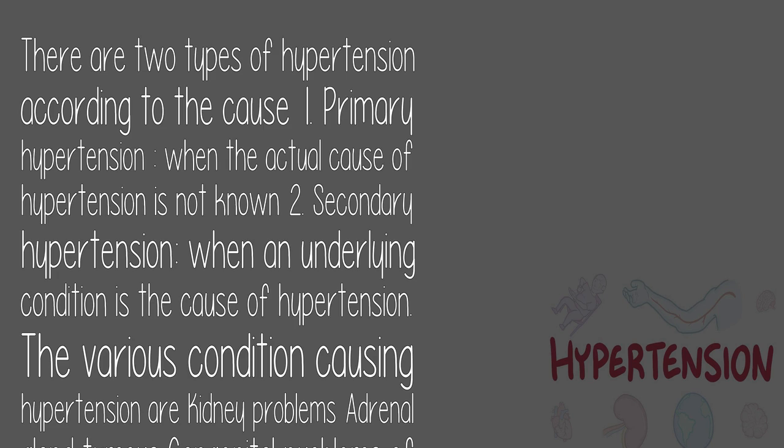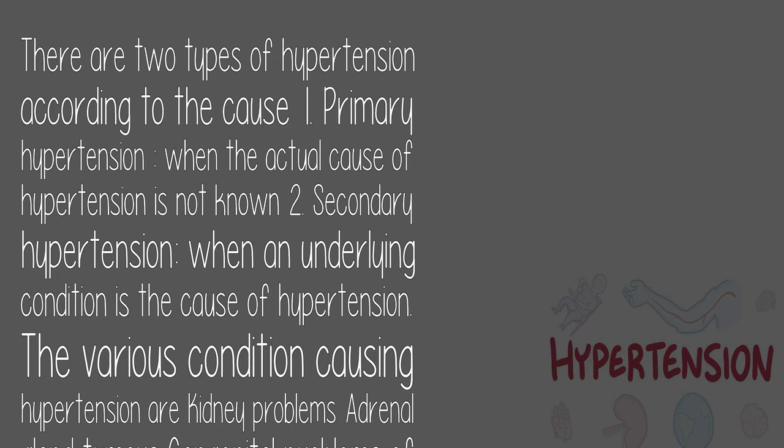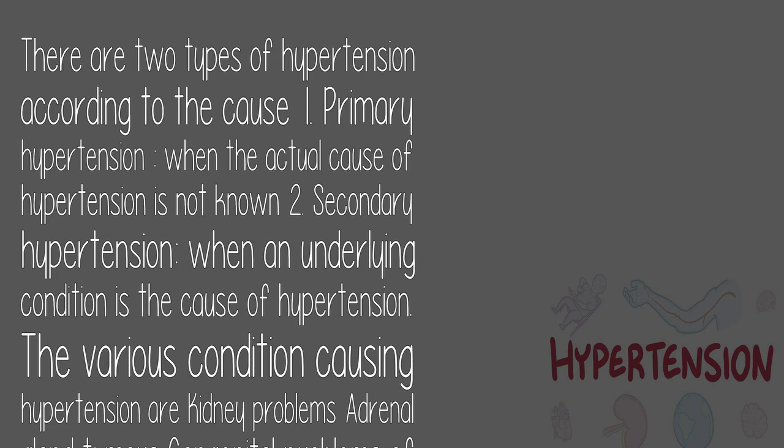The causes of hypertension: There are two types of hypertension according to the cause. 1. Primary hypertension, when the actual cause of hypertension is not known. 2. Secondary hypertension, when an underlying condition is the cause. The various conditions causing hypertension include kidney problems, adrenal gland tumors, congenital problems of blood vessels, certain medications like cold remedies, birth control pills, pain relievers, etc.